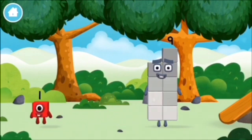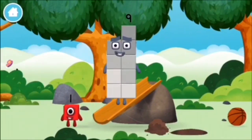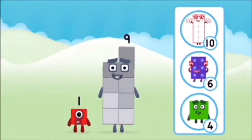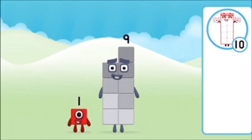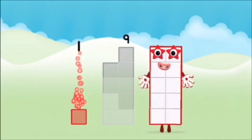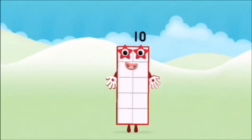Which number block did you find? What number block can you make by adding these two together? Correct! You chose the right answer! Add the number blocks together! One plus nine equals ten!